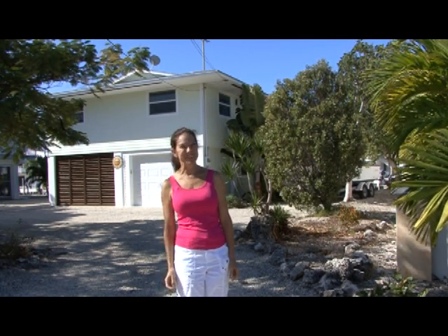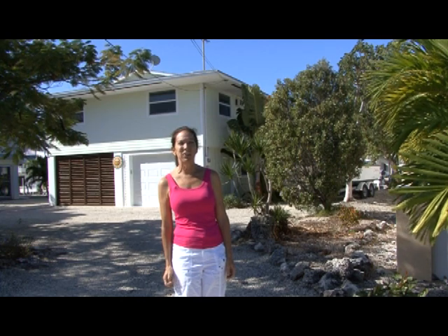Hi everybody, it's Donna Mullins with Team Mullins and Coldwell Banker Schmidt Real Estate Company, and I'm in the beautiful Florida Keys. Paradise awaits you in this beautiful island getaway in prestigious Summerlin Cove Isles. Located on a deep draft boating canal, it offers quick and easy access to the Gulf of Mexico and the Atlantic Ocean.